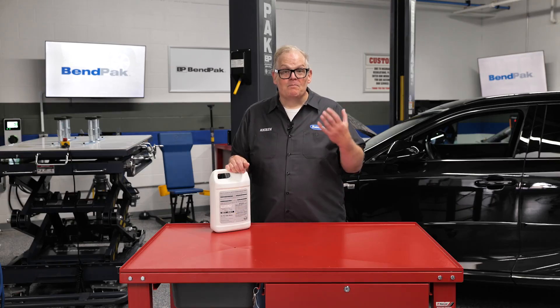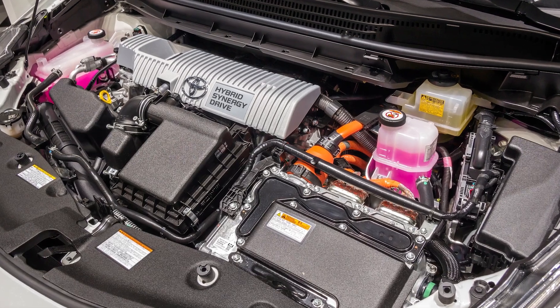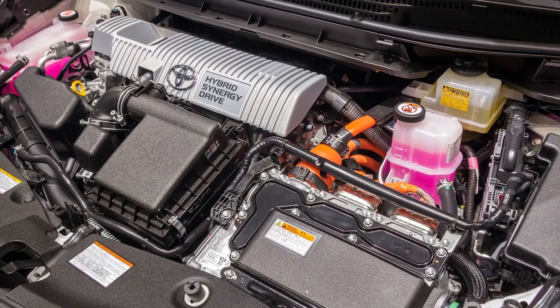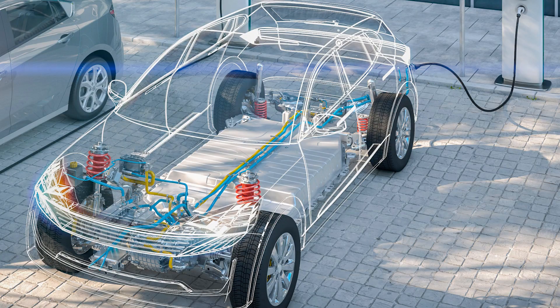However, these vehicles will typically require cooling system repairs before they reach that interval. The cooling system for a hybrid drive unit is separate from the internal combustion engine and is very similar to that of a battery electric vehicle.